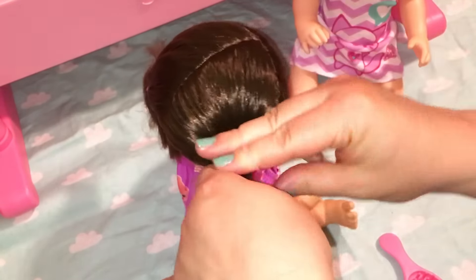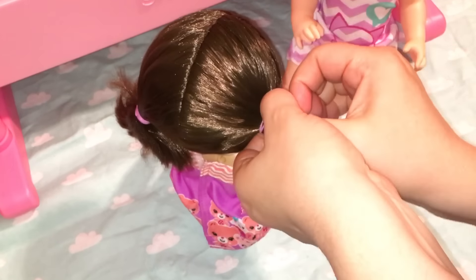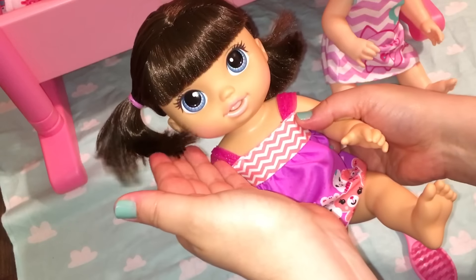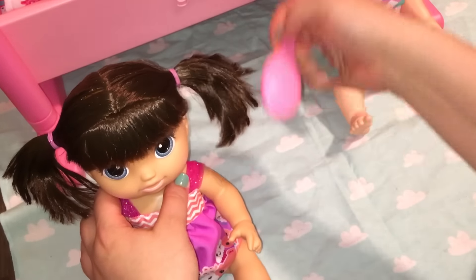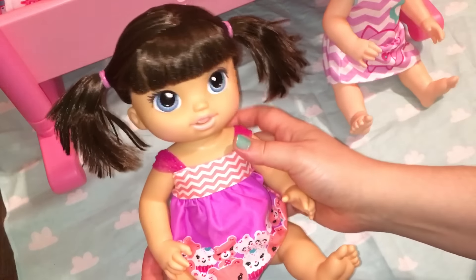She doesn't want to sit still to get her hair fixed — little Bailey, she's a wiggle worm. I'm just going to put her ponytails a little bit higher to see if it looks okay. Oh my goodness, she looks so cute. I love it. Do you guys like it better up high, or did you like them down low?